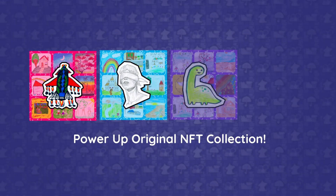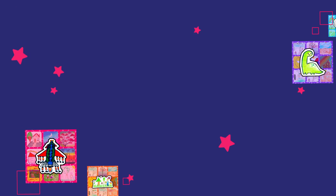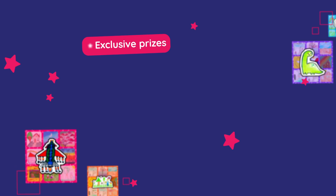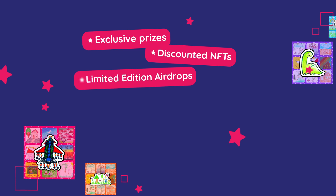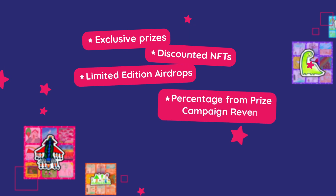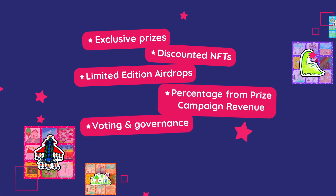Introducing our very own Power-Up Original NFT collection. As a holder of a Power-Up Original NFT, you get access to exclusive prize campaigns, benefit from discounts on the raffle tokens, access to limited edition NFT drops, a percentage return from prize campaign revenue, and you are part of the voting for future prize draws.